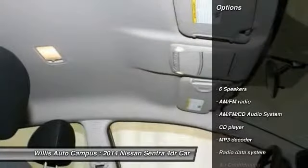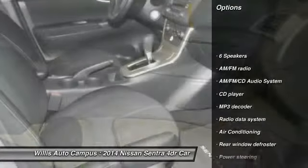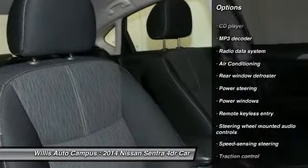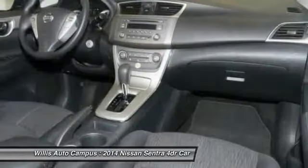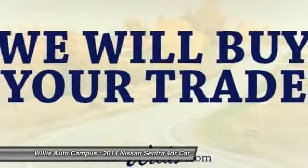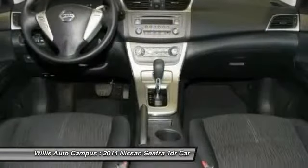Here are some of this vehicle's great options: traction control, dual airbags, power steering, air conditioning, front AM/FM stereo with CD player, electronic stability control, power windows, security system, CD player, and trip computer.